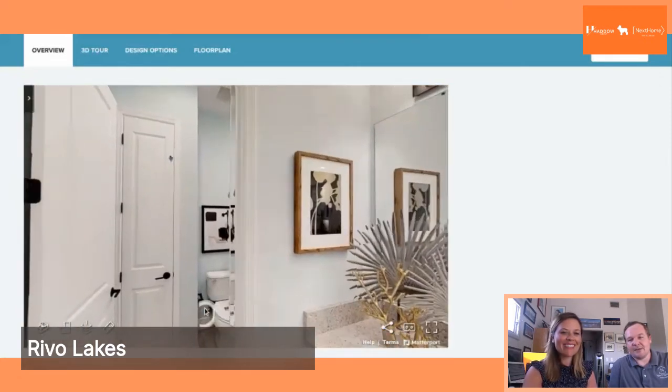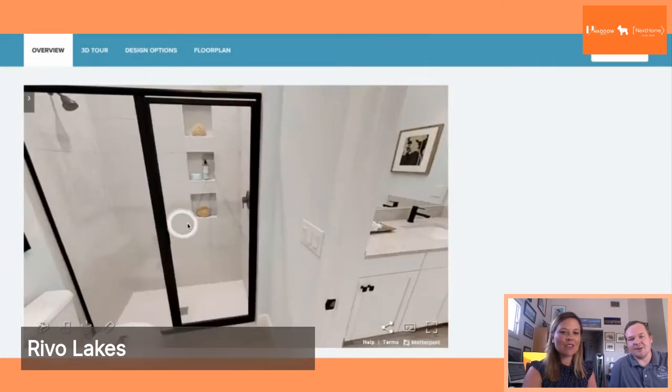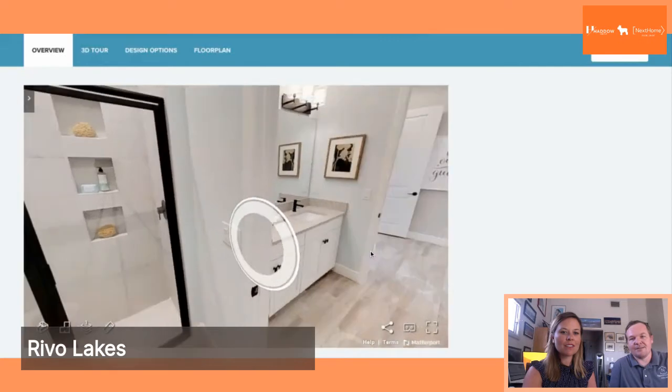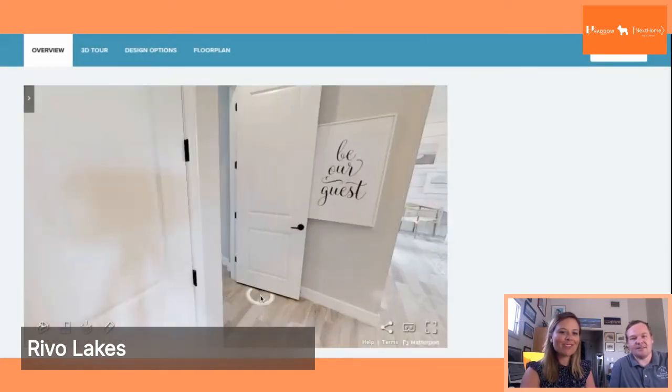You have granite countertops in the bathroom, along with glass shower doors, which are quite nice to have. There's a nice walk-in shower and it's a great-sized bathroom.